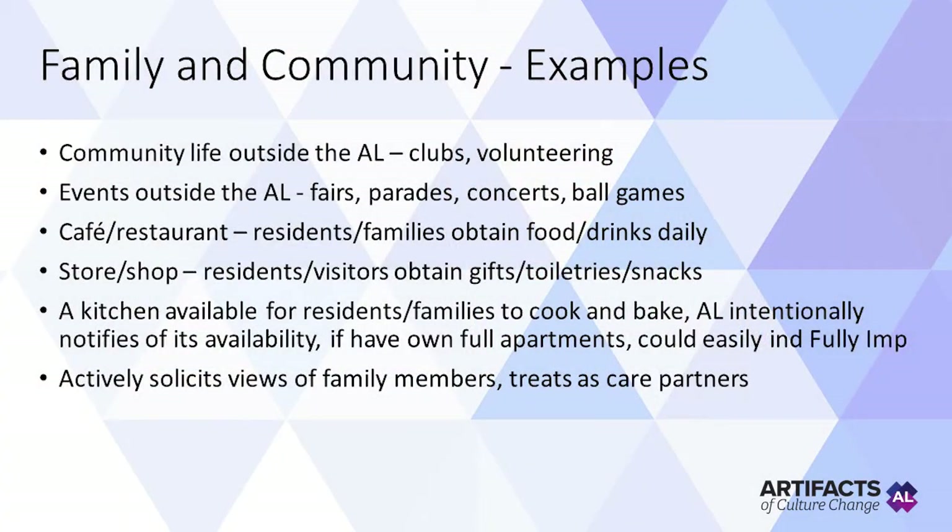Here come some examples of family and community. Community life outside the assisted living — helping residents to partake in clubs or volunteering, perhaps at the homeless shelter or the animal shelter. Also community events outside the assisted living like fairs and parades, concerts, and ball games. Having a cafe or restaurant where residents and families can get food and drinks every day. A store or shop where residents and anyone can obtain gifts, toiletries, and snacks. A kitchen available for residents and families to cook and bake. The assisted living also actively solicits the views of family members, treating them as care partners, not just visitors.